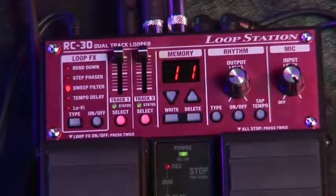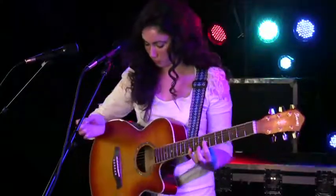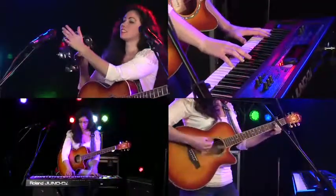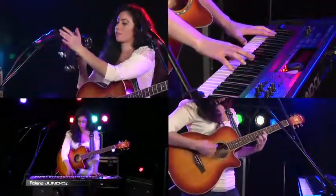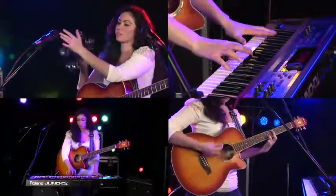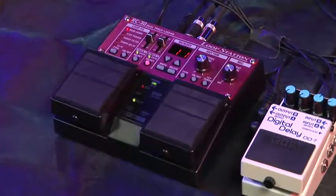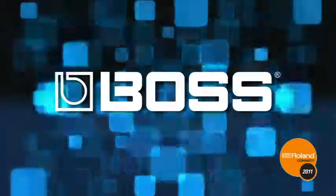There are two looping modes, including a new one-press record, overdub, play mode that you can control with one simple pedal press. So when you're ready for the most advanced and most powerful compact looper ever, there's only one choice: the RC-30 Loop Station from the company that started the loop station revolution — Boss.